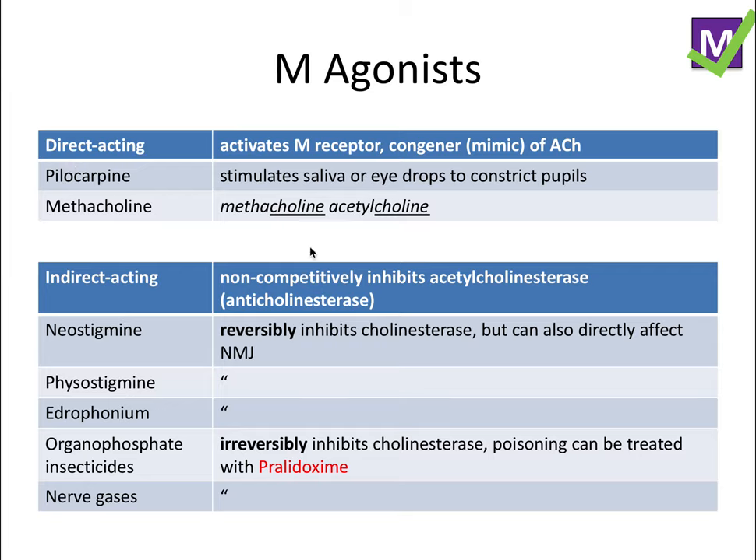Indirect acting agents non-competitively inhibit acetylcholinesterase—the molecule that reverses acetylcholine biosynthesis—ensuring acetylcholine stays active and ready to induce muscarinic receptors. Some reversibly inhibit the enzyme, while others irreversibly inhibit it with incredible potency—these are toxic and poisonous. One key board exam fact: this type of toxic reaction from irreversible inhibition, specifically with insecticide poisoning, can be treated with pralidoxime.